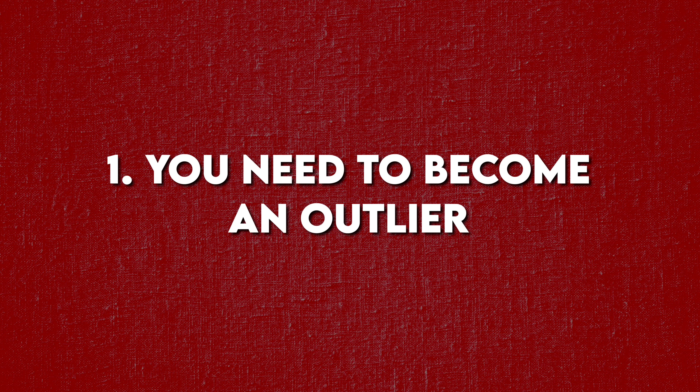You need to become an outlier on at least one dimension that matters. And I don't just mean being better — I mean being distinctly different in a way that makes you immediately noticeable. The good news is you don't have to be an outlier in every dimension. You just need to be notably different in one meaningful way.